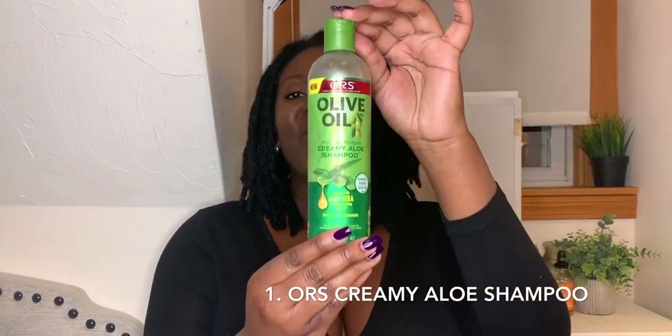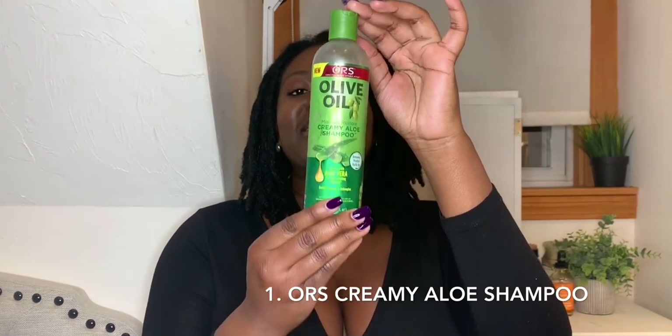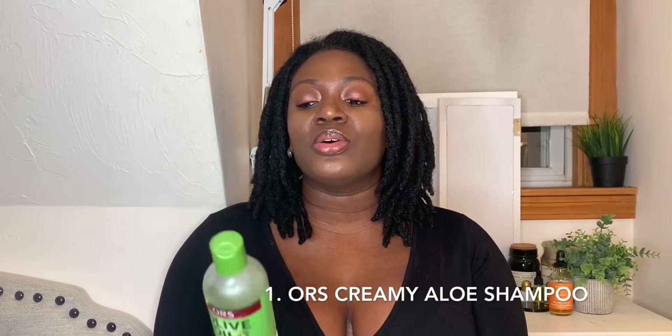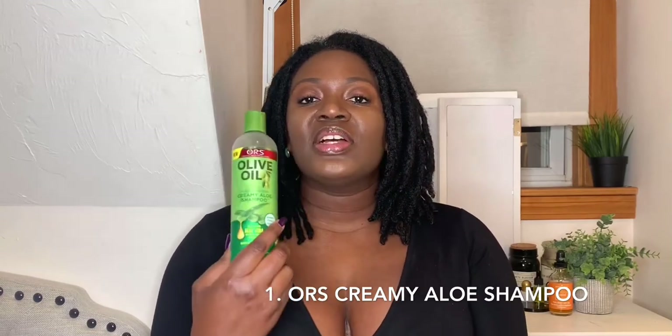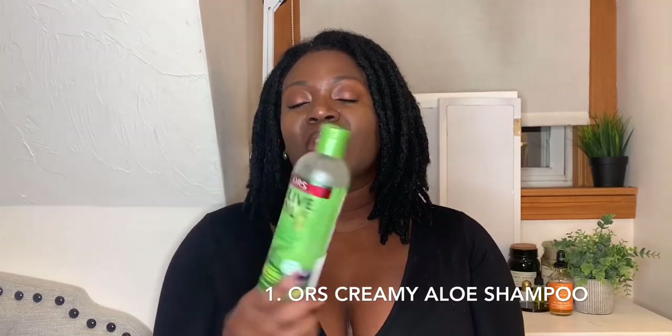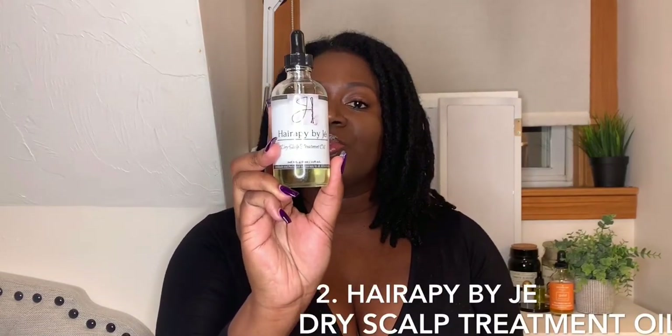My favorite shampoo — I've said it a million times — is the ORS Creamy Aloe Shampoo. It gets my hair nice and clean. It keeps my hair really moisturized because I don't condition my locs every time I wash them, so this does the trick. It works as like a two-in-one for me and it smells amazing. I'm never gonna stop using this. Mark my words, January 9th, 2020. Period.